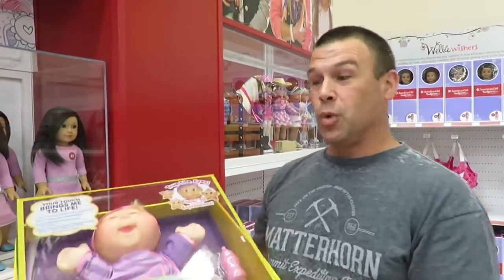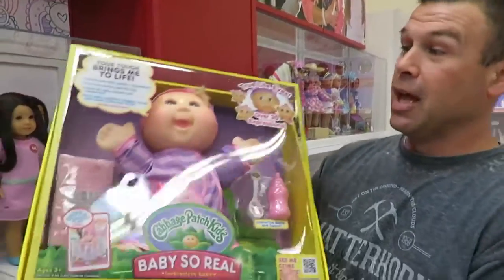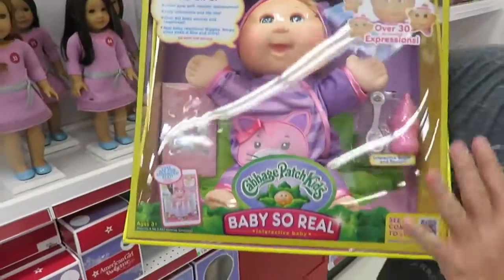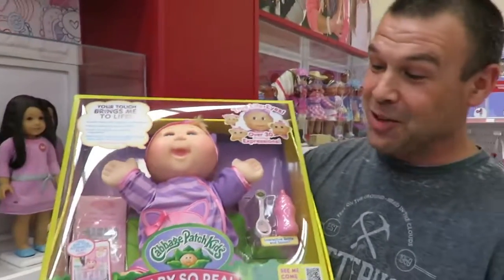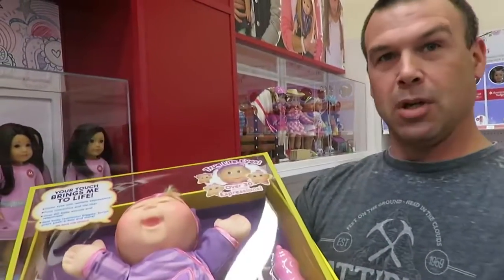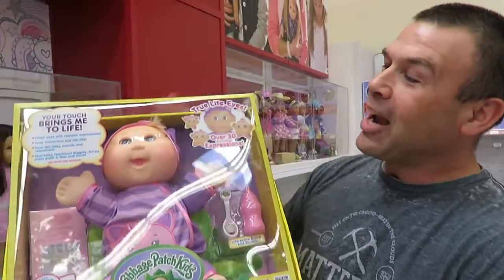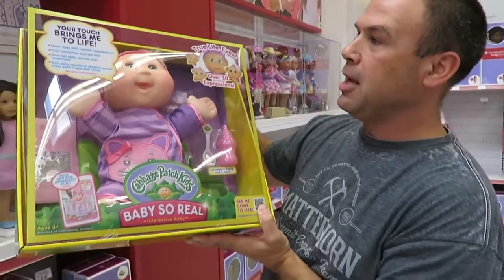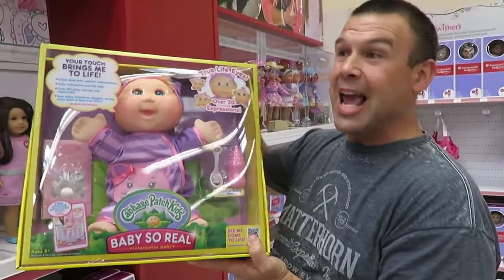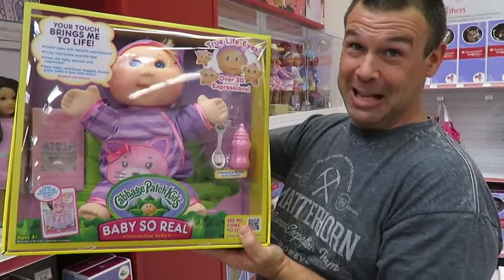Now if you're looking for a doll but maybe American Girl isn't what you want and you want something a little more interactive — more like a baby doll — this is one that we've actually opened and played with, and I just want to bring it up because it's a lot of fun. This one's a lot of fun because there's an app that goes along with it and you get to feed your baby and do all kinds of things with your smartphone. It's an amazing toy.